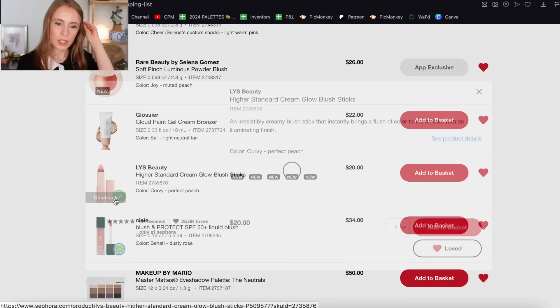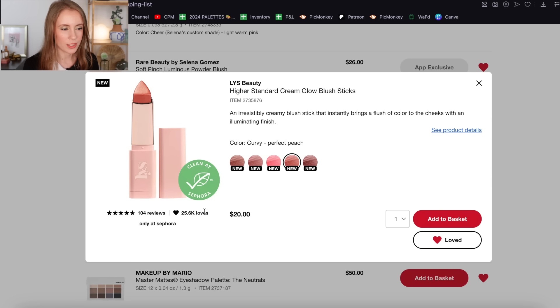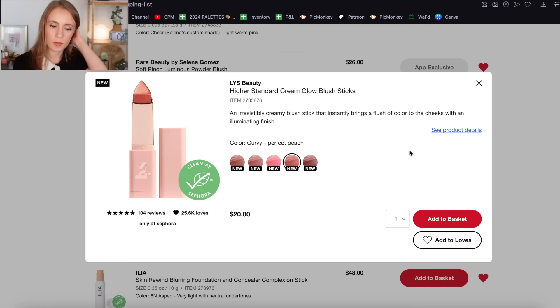The LYS Higher Standard Blush Stick — I have it on here because I like a lot of LYS products, but I think I'm going to take this off. When it comes to cream blush I really prefer it either in a compact, a pot, or as a liquid — I've kind of gotten over stick cheek products. I actually have the LYS bronzer stick and I love the product itself, but the stick came loose from the packaging so it doesn't twist down anymore, which is annoying. I feel like none of the shades are really calling to me, so I'm going to take that off my list.